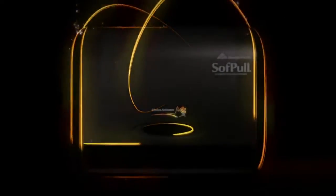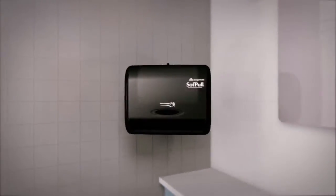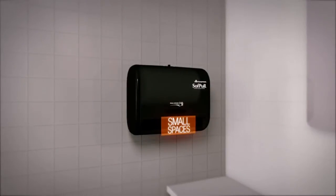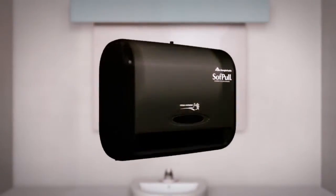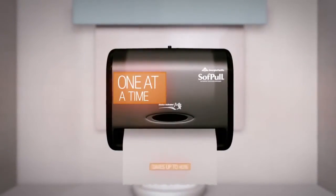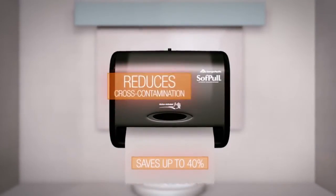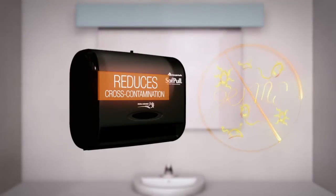The SoftPull Automated Touchless Towel Dispenser is the wave of the future. It's a small, professional-grade touchless dispenser designed to fit in small spaces. Engineered by the same company that created N-Motion Automated Touchless Dispensers, this one-at-a-time dispensing system saves up to 40% in usage over folded paper towels and reduces risk of cross-contamination, creating a healthier, cleaner workplace.